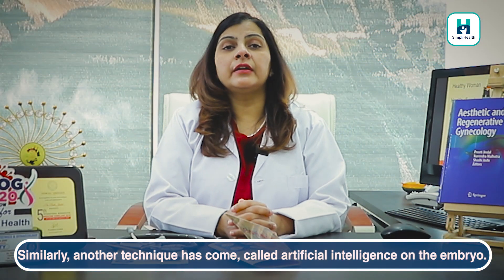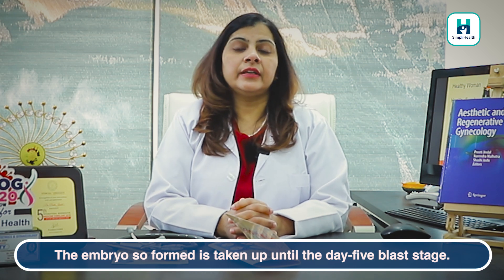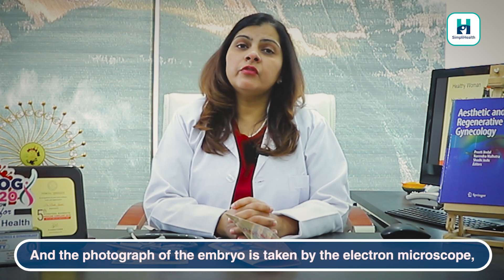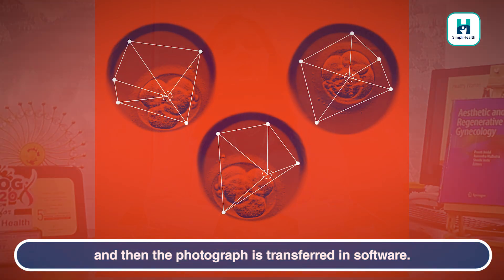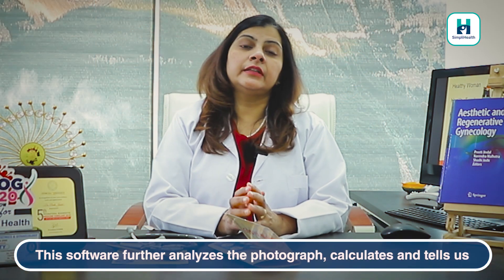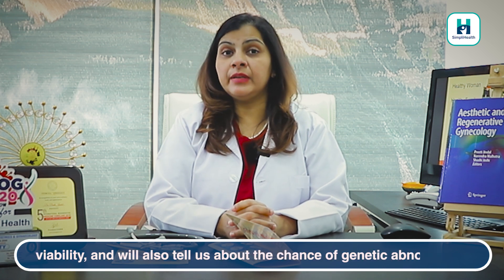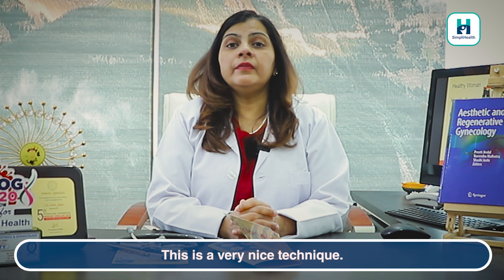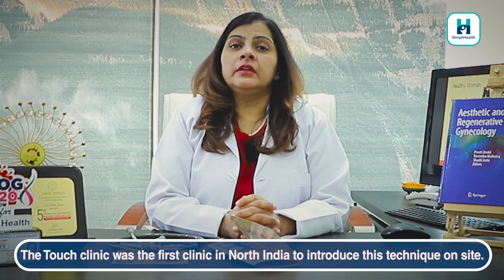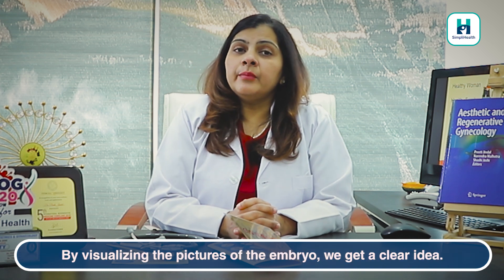There is another technique that we call artificial intelligence applied to the embryo. With this, when you have an embryo, we take photographs of the embryo on day 5. The Touch Clinic was the first clinic in North India to introduce this technique on-site, and it allows us to take continuous pictures of the embryo.